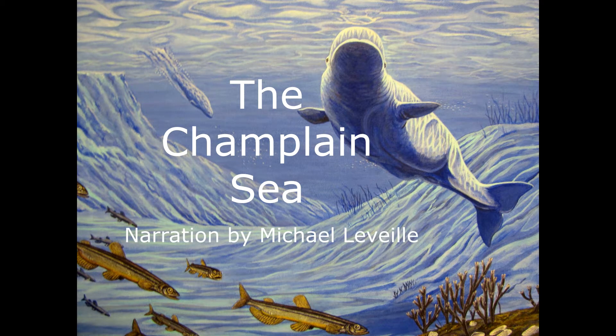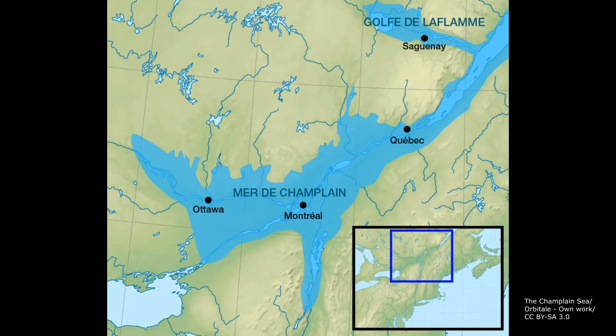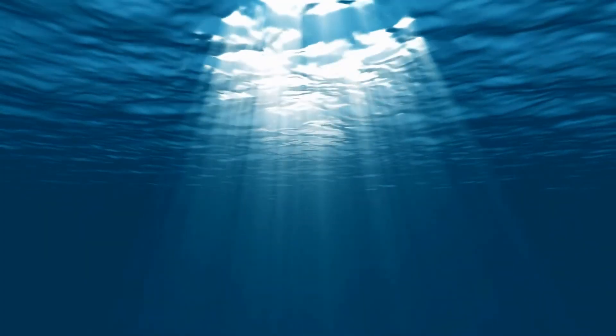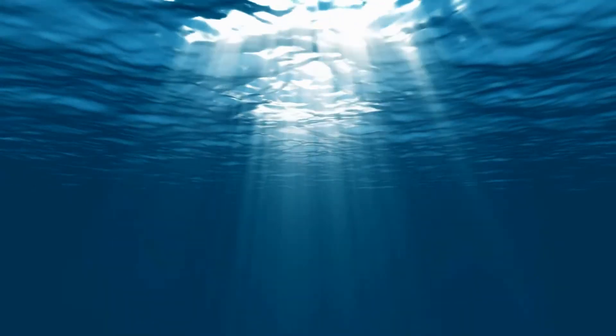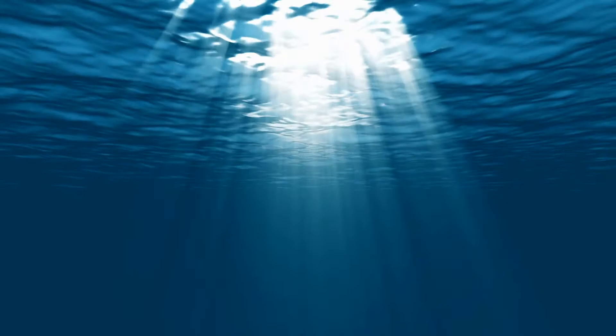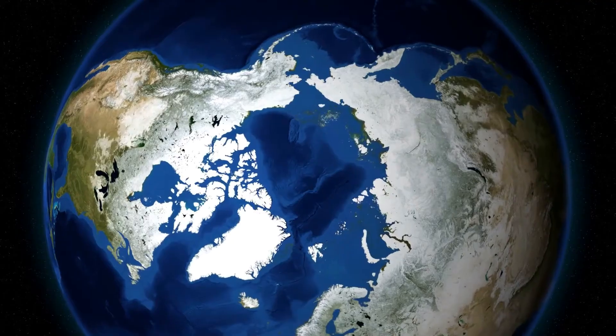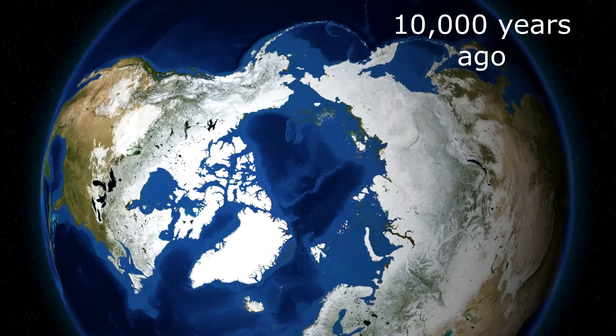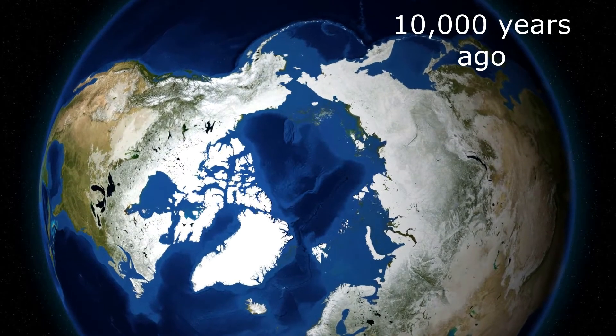The Champlain Sea. During the last Ice Age, about 10,000 to 12,000 years ago, a large embayment of the Atlantic Ocean extended up the St. Lawrence Valley and into southern Quebec and eastern Ontario, covering 55,000 square kilometres. The great weight of glacial ice that covered Canada pressed the Earth's crust downward so that part of it was below sea level.